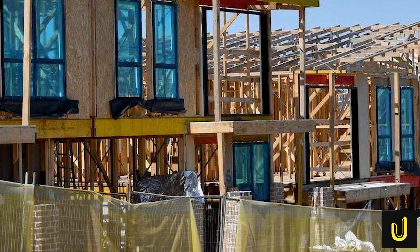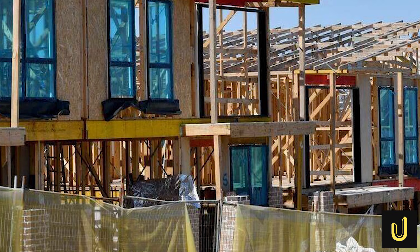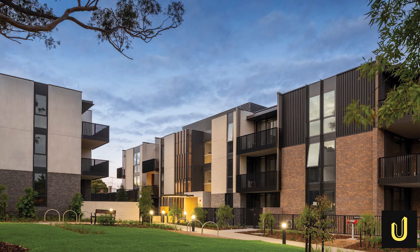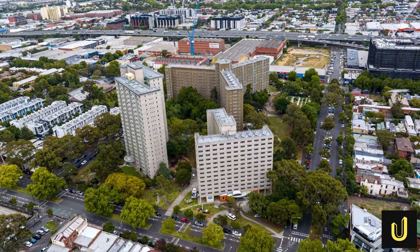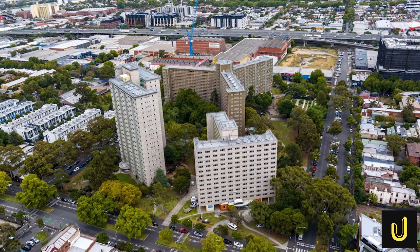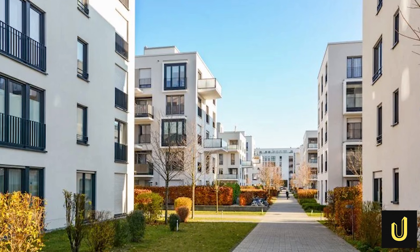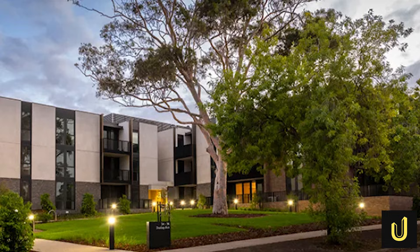What does it actually take to build a mega project like this, while making sure the homes stay warm in winter and cool in summer? The biggest technical secret is something called the seven-star energy rating. In the past, most houses in Australia were only built to a six-star standard. A seven-star home is like a high-quality thermos that keeps your hot chocolate warm for hours.